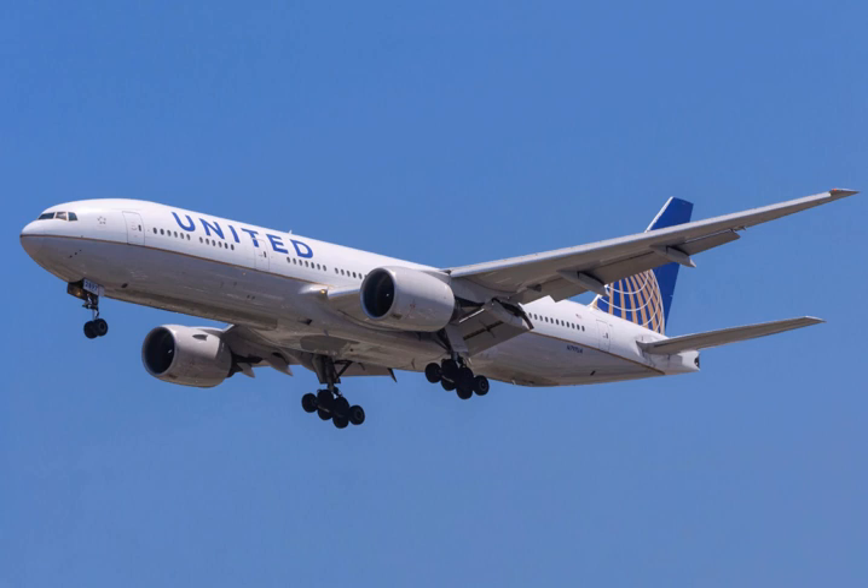The initial 777-200, extended range 200ER, and -300 versions are equipped with General Electric GE90, Pratt & Whitney PW4000, or Rolls-Royce Trent 800 engines. They have since been collectively referred to as 777 Classics.